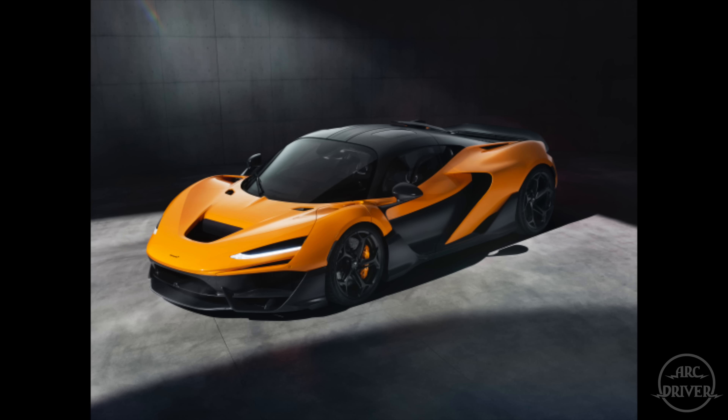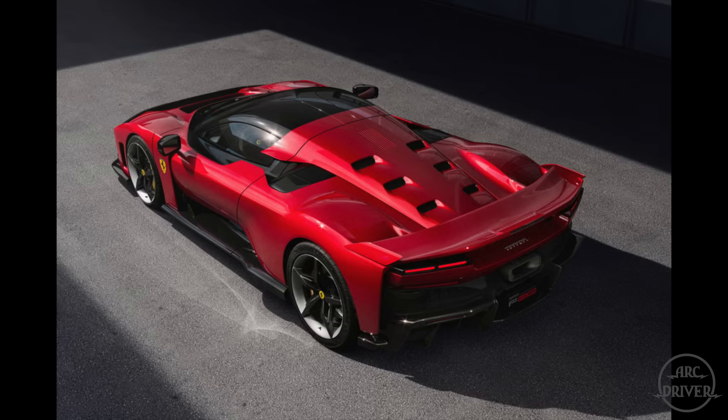Ferrari and McLaren revealed two incredible new hypercars within nine days of each other — the W1 from McLaren and the F80 from Ferrari. Although Ferrari insists that the F80 is not a direct competitor of the W1, it's hard not to balk at that statement as the two cars are nearly identical in principle and only slightly different in practice.